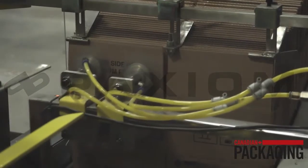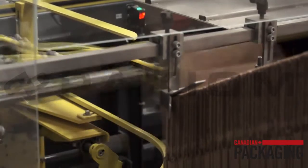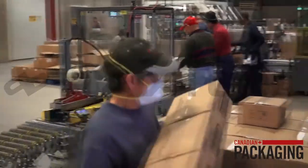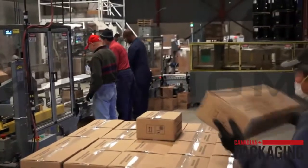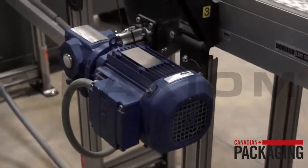We have the Eagle case erector, we have a collating device, and we have an assembly packaging area as well as a case sealer. We like to think that the equipment is superior to most. That's why we selected it.